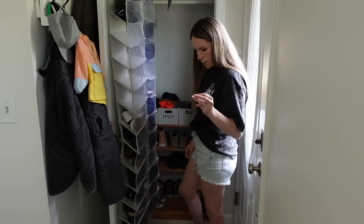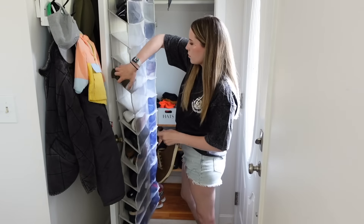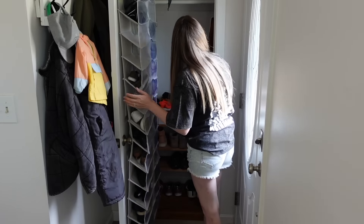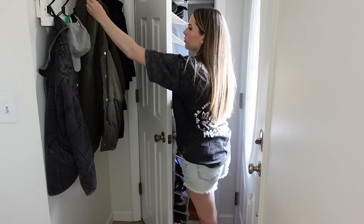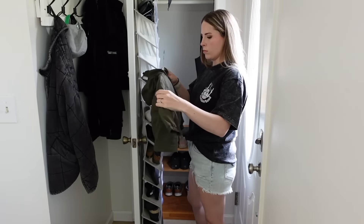I'm sitting by the window doing these voiceovers and there is a bird aggressively squawking outside, so I apologize if you hear that. It's a beautiful day here — I absolutely thrive in the summertime and warm weather, it is my favorite time of year. I keep my windows open and sit by them when I do my voiceovers because it just makes me happy.